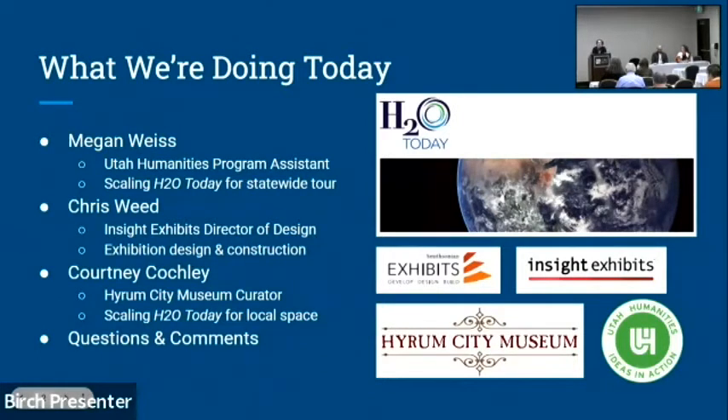I'll cover its backstory and our experience at Utah Humanities scaling it for a state level. Then we're going to hear from Chris, director of design at Insight Exhibits based out of Salt Lake, talking about construction and design. Then we'll hear from Courtney, museum curator at Hiram City Museum, about scaling H2O Today for a local community. Our hope is that you learn about the services and technologies Insight Exhibits offers, and the experience of taking this Smithsonian-generated content and scaling it to your space and mission.